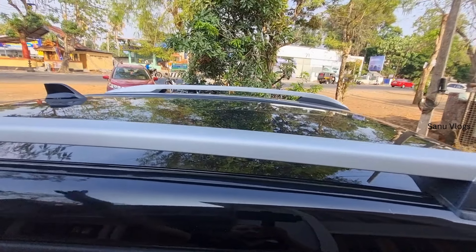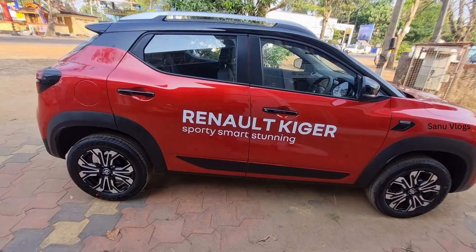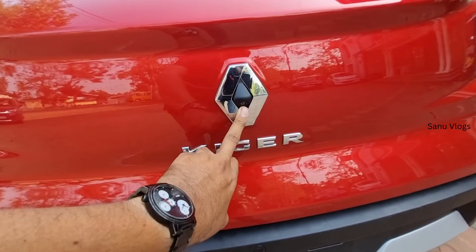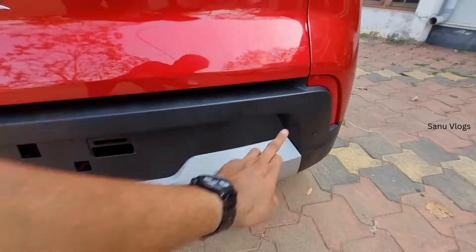There is a sunroof on this car. Moving to the rear, we have the rear section covered. There are also rear features to check. There are three parking sensors on the back.